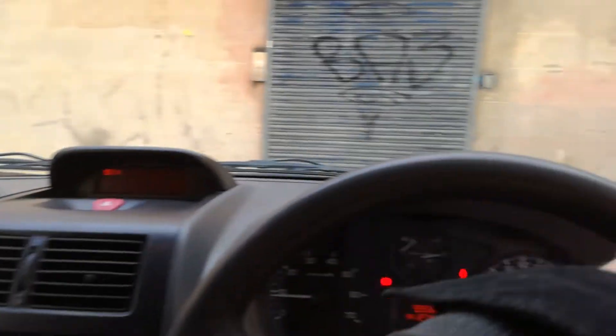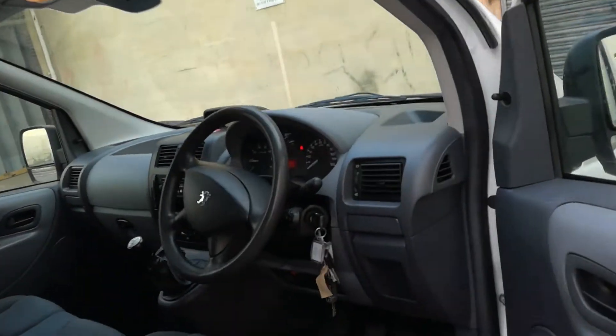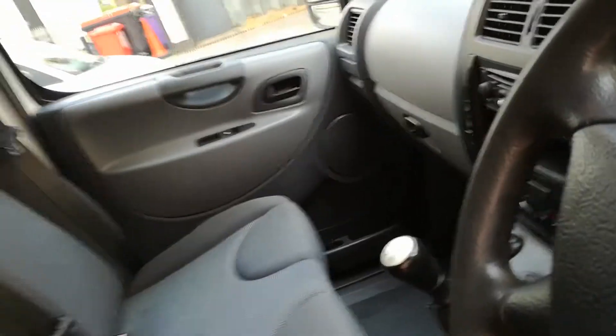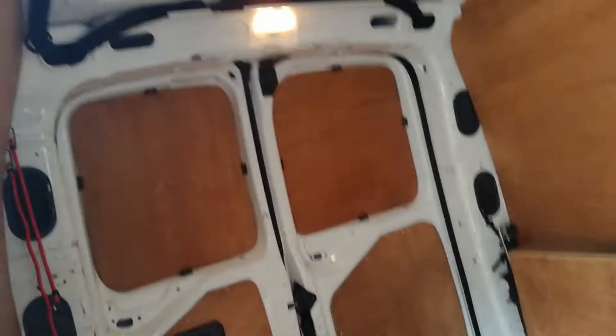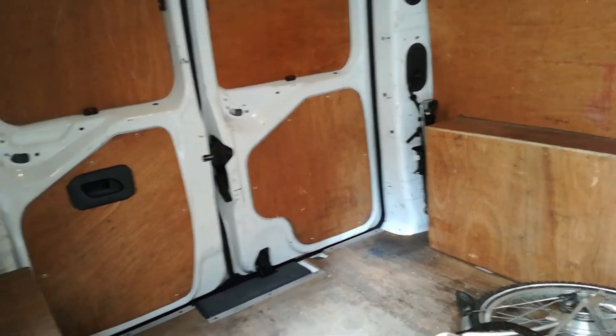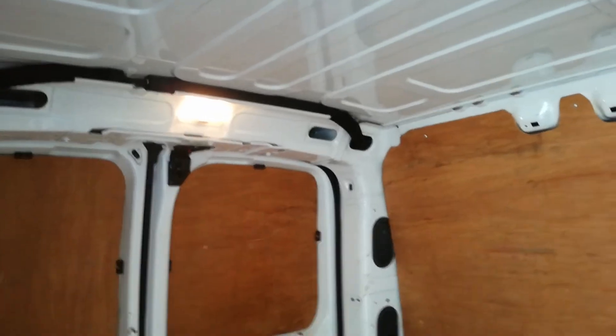All the doors slide open nicely. In the back we've got a ply-lined cargo area with a bulkhead - not too bad, just used for loading vending machines which are fairly light but bulky. There's a light in the back there as well which looks okay.